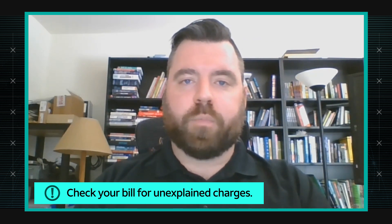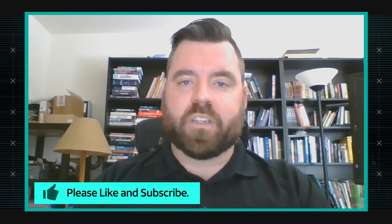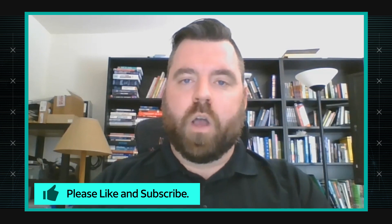If you start seeing unexplained charges or data overages and you're clearly not using your phone as heavily as your bill would suggest, it's time to talk to your service provider, see what's going on. If they get enough of those cases, they might be able to determine whether there's actually some sort of supply chain issue with malware.